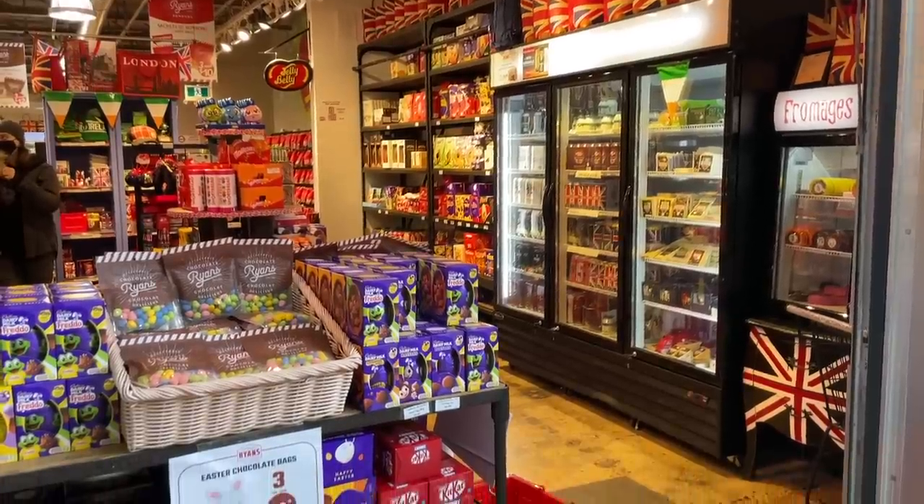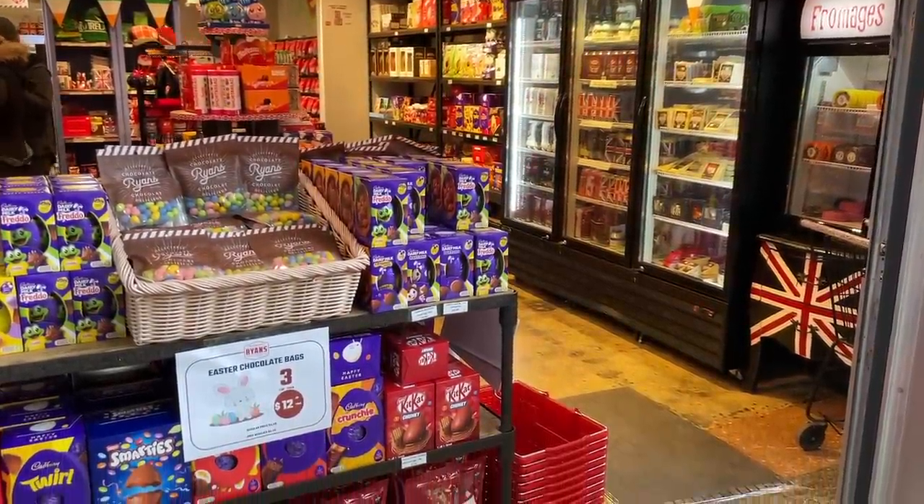That store I went to actually used to be a bulk area, but since things have changed, they figured no more touchy-touchy — they were going to package everything. That smells good. I haven't had gummy worms in a long time. Mmm, oh, that is good. Okay, let's get to work.